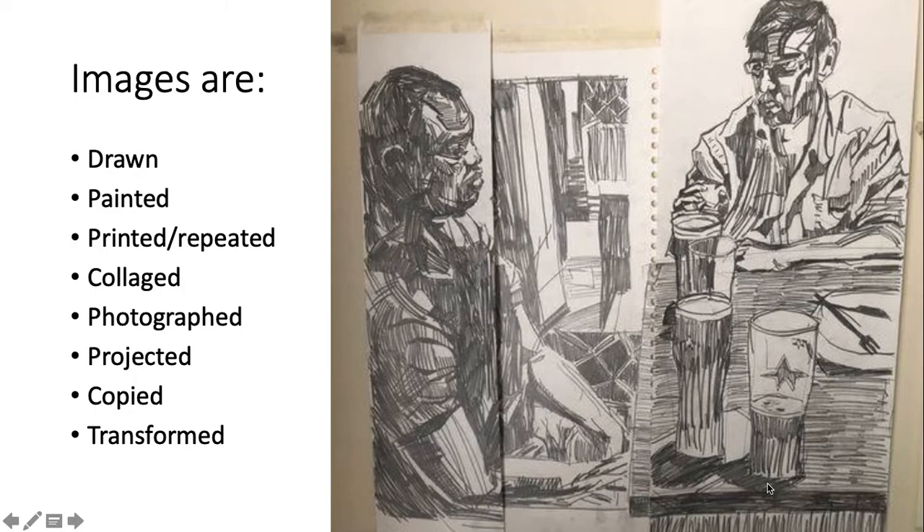We're going to explore the idea of the multiple and the interplay between two dimensions and three dimensions. Images are drawn, painted and printed using traditional processes or more contemporary processes. Through that, images are repeated, collaged, photographed, projected, copied and transformed. When I'm looking at portfolios, what I'm looking for are all of those different kinds of things and more — somebody who's really interested in pushing their understanding of different ways of making images.